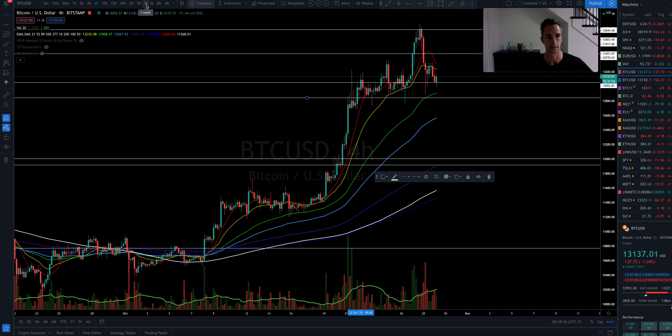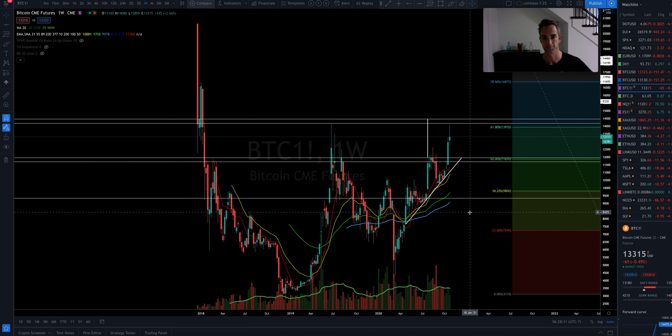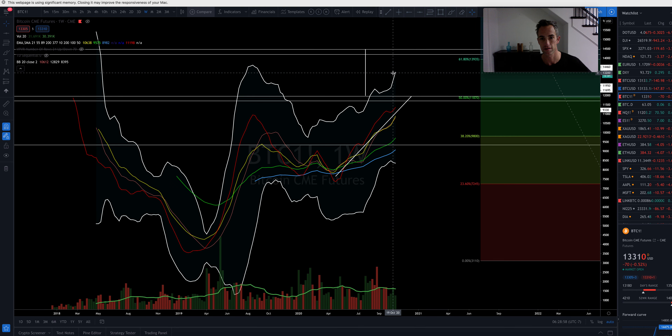I want to remind everybody: if we are continuing to close above the top-side Bollinger band at 13,250, you can see what kind of moves this has produced. So as long as we continue to close above 13,250, we can see very significant moves.